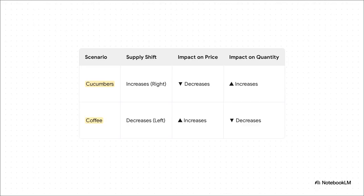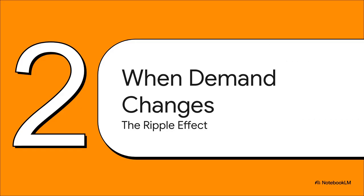When you put them side by side, the relationship is perfectly clear. A boost in supply means lower prices and more stuff. A cut in supply means higher prices and less stuff. It's a perfect mirror image — two sides of the same supply coin. So we've got a handle on what happens when producers change things. But what about when the change comes from us, the buyers? Let's see how a shift in what we want creates its own ripples in the market.